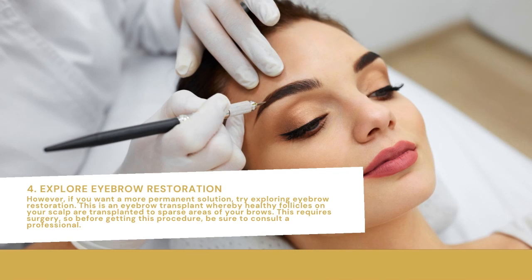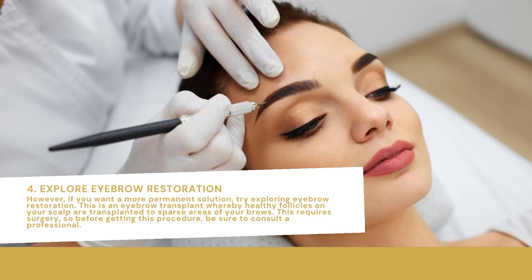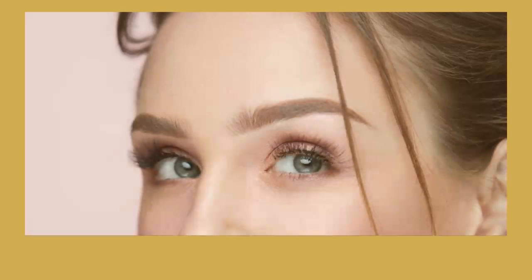Explore eyebrow restoration. If you want a more permanent solution, try exploring eyebrow restoration. This is an eyebrow transplant whereby healthy follicles on your scalp are transplanted to sparse areas of your brows. This requires surgery, so before getting this procedure, be sure to consult a professional.